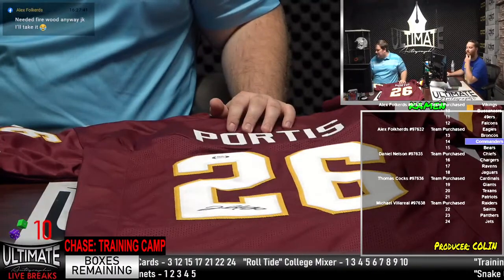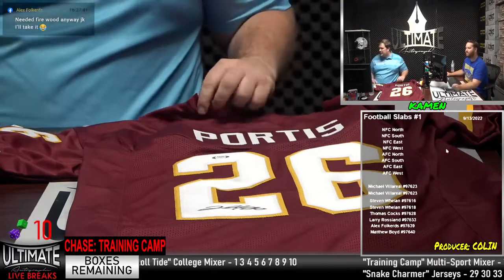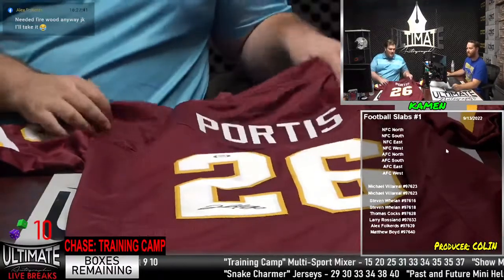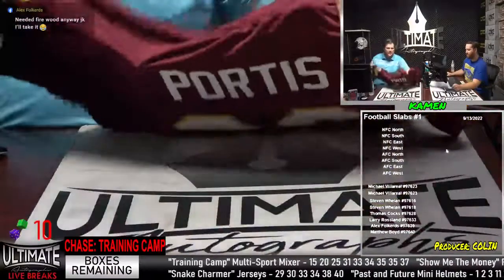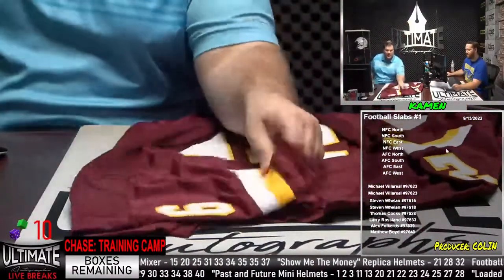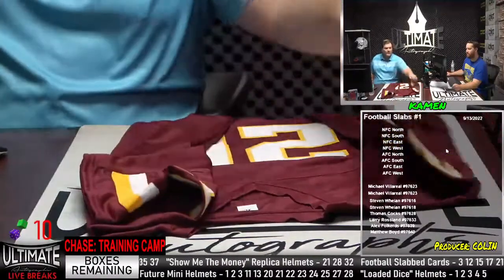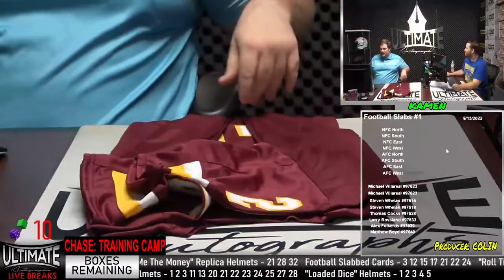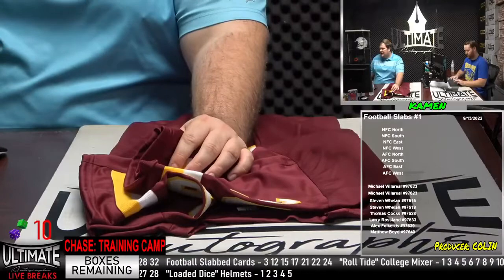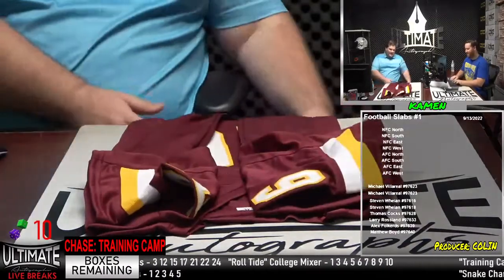We've got ourselves Michael Villarreal, Stephen Whelan, Thomas Cox, Larry Rossland, Alex Fulkers, and Matthew Boyd. Let me know what number you would like in the slabs — drop me a box number. We have seven slabs left, Drew Brees is one of those slabs, so come and get him. Alex needed a win anyway — a win's a win, man. You've already entered the break, the money's already spent — you might as well win. Even if it's not a team you like, it's better than not winning. At the very worst, somebody's going to want that jersey — you can trade it off.